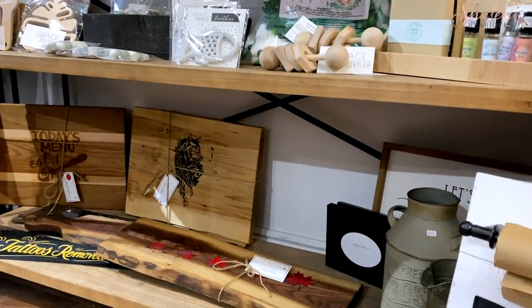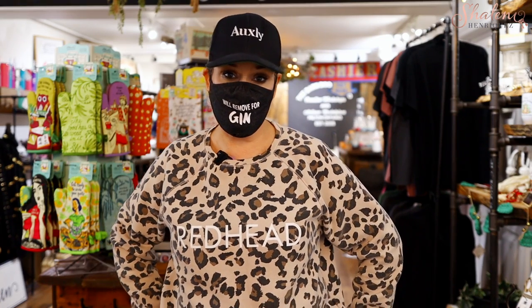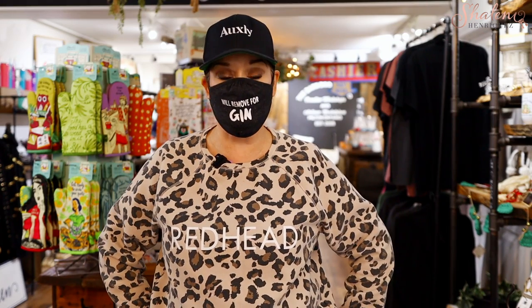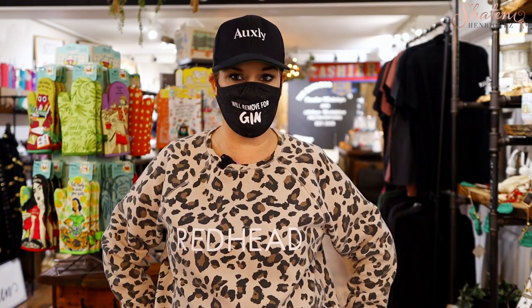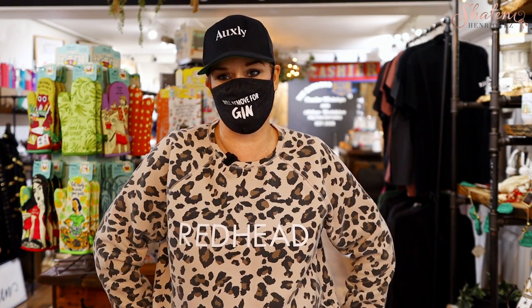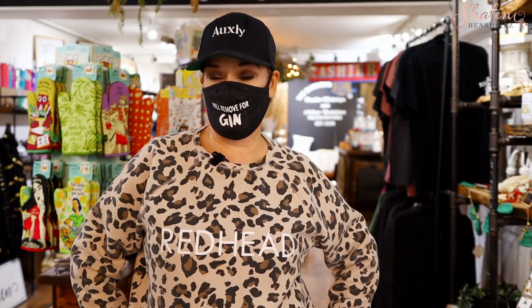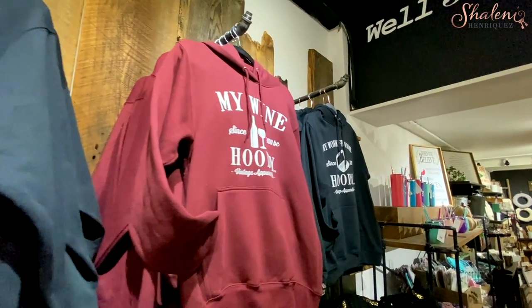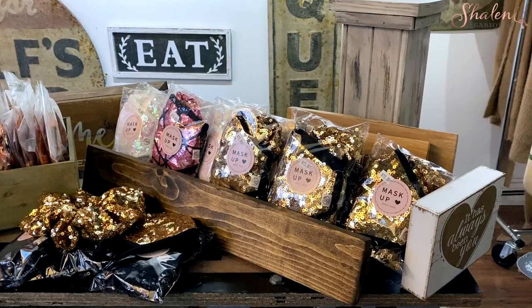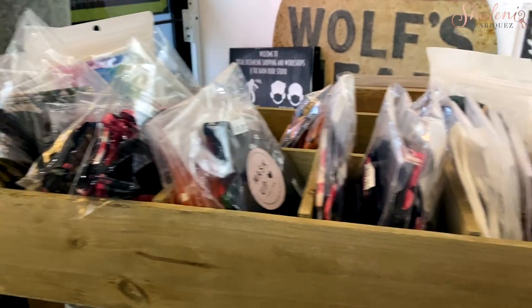We also create custom signs, or you can come and create them yourself. We are booking classes for the new year now — Make What You Want workshops, or book a private class and create your own piece. It's a great night out with friends for a couple of hours and you take home a piece you'll use in your home. We recently brought in more clothing — vintage apparel, hoodies great for guys and ladies. We also have lots of face masks.